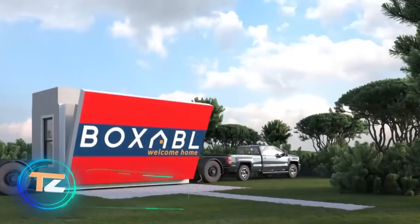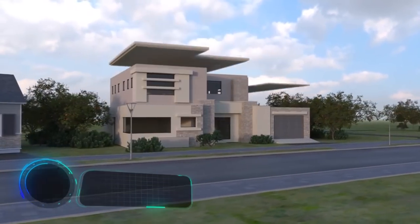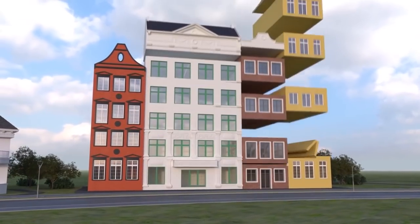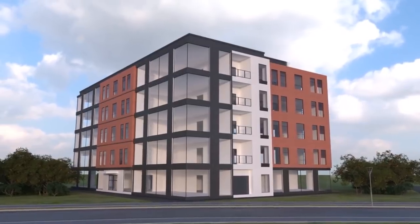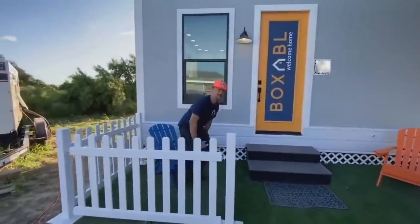These are modular homes from the US company Boxable. One of them was chosen by entrepreneur, engineer, and billionaire Elon Musk. The surface area of his house is 400 square feet and the price is about $50,000. Boxable houses are made of steel, concrete, and EPS foam, and the structure withstands hurricane winds, fires, floods, and is resistant to pests.